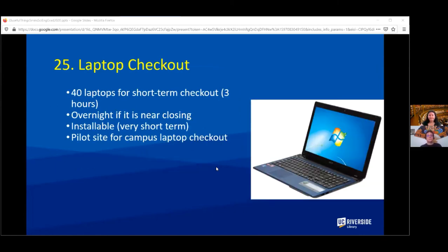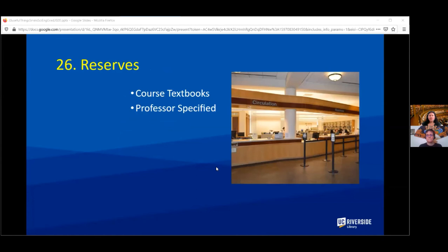We have a laptop checkout in the library — normally 40 laptops available for short-term checkouts and overnight near closing. Right now most of them are checked out for students who need long-term help and don't have resources at home. We also have course textbook reserves specified by your professors, and right now we're trying to get as many of those as possible online for you.